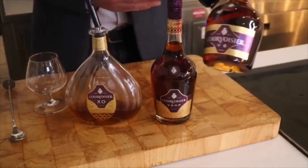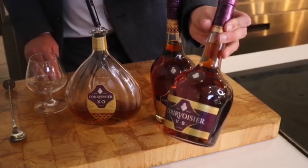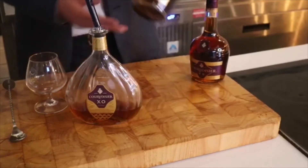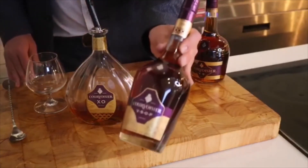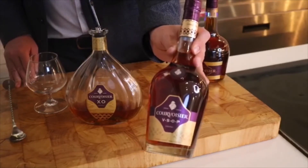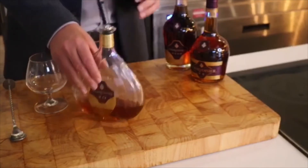So here you have the VS. The VS stands for Very Special and is two years old. Then we move on to the Courvoisier VSOP. Now that stands for Very Superior Old Pale and is four years old.